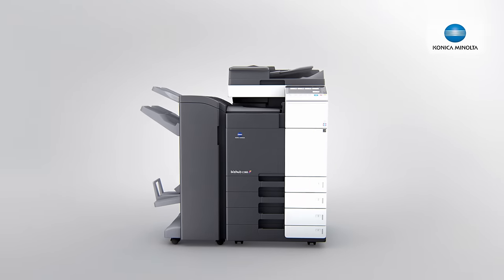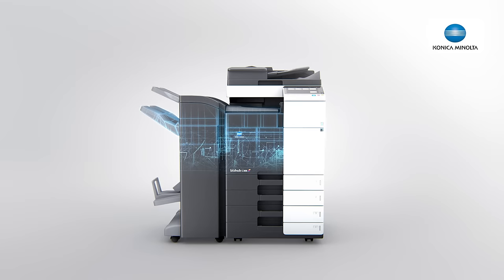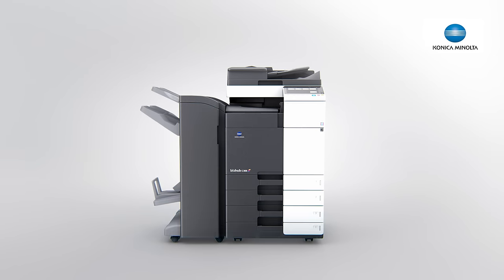In other words, we know about security breaches and we know how to avoid them for you. Be safe with the all-around security standards of Konica Minolta.